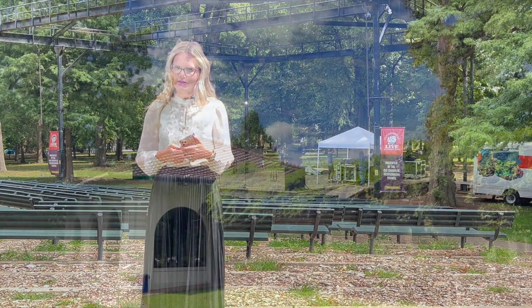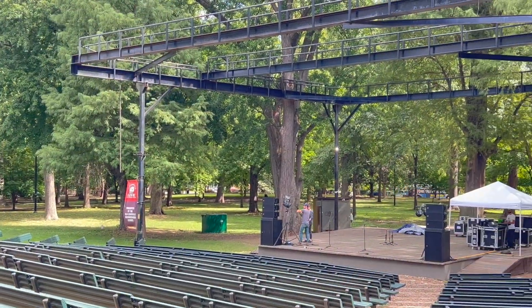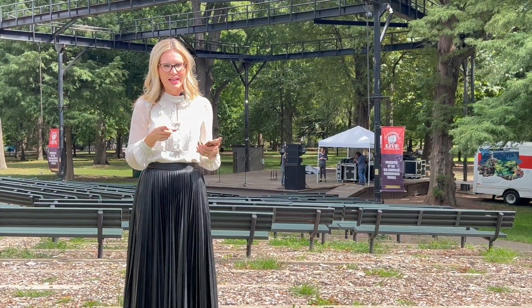It also houses the visitor center for the Old Louisville Information Center and it has this great amphitheater — and they're actually setting up for an event here tonight. So I'm so excited to share this with you. This is a really cool place. You should come and check it out.